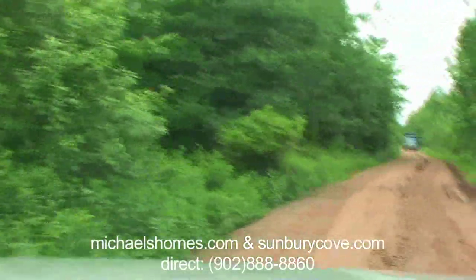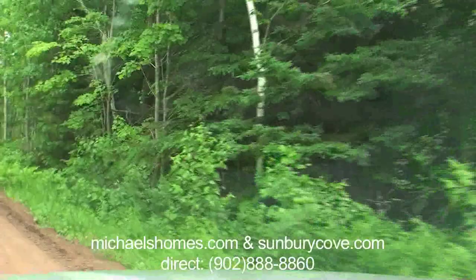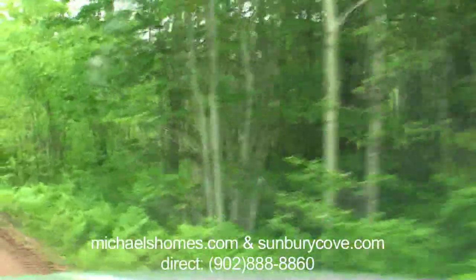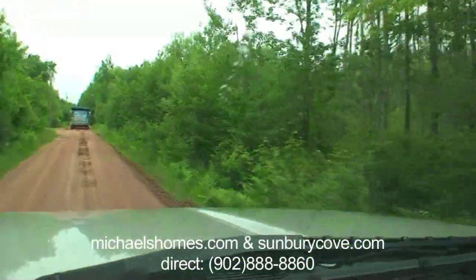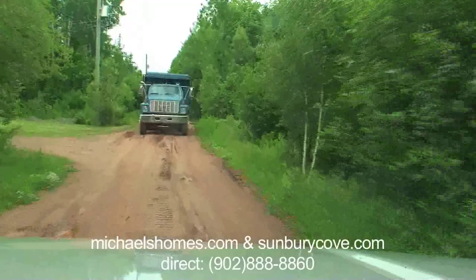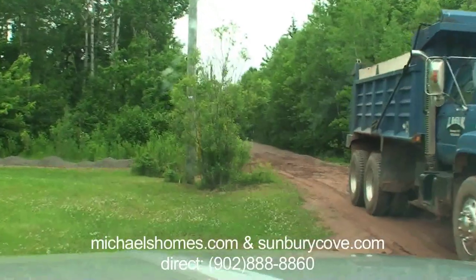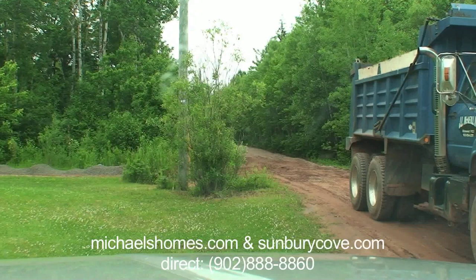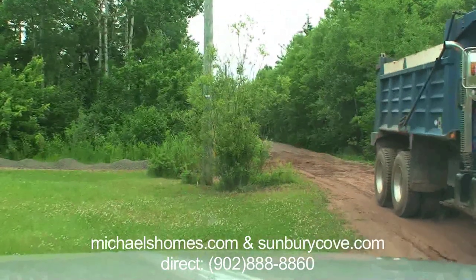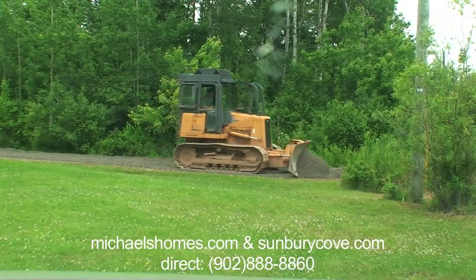It looks like they're working on the lot or the road, so I don't know if we're going to be able to get down here. This is what all the lots look like — they're all heavily treed and they all need to be landscaped in one way or another. We have a bit of an obstruction here. It looks like they're putting a driveway in, or working on the road. So we're not going to be able to get down here — that is Victoria West.